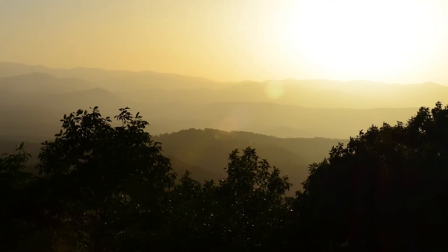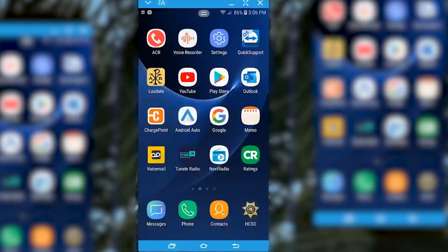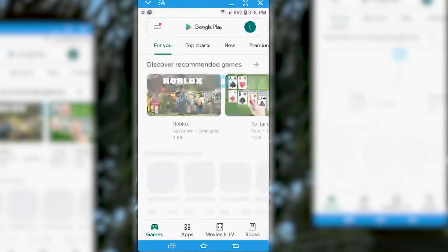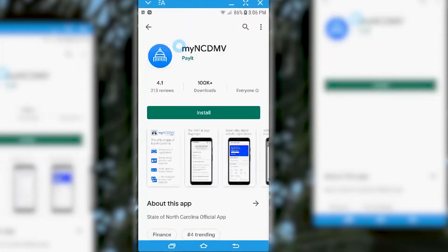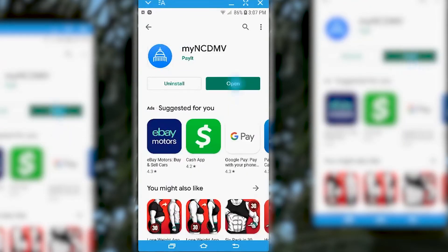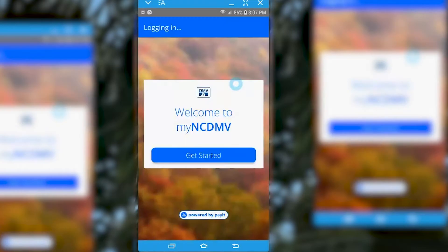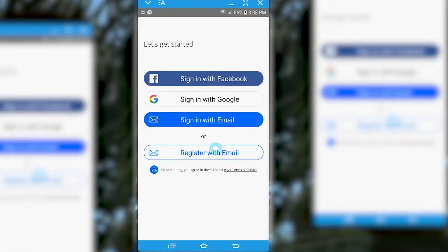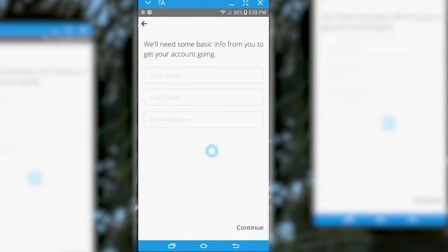For those of you in North Carolina, if you have a cell phone, just download the app MyNCDMV. You can get the app for free from the App Store or Google Play, depending on your device. Once it's installed, open it, hit Get Started, skip the intro, and log in with an existing account or register with your email.